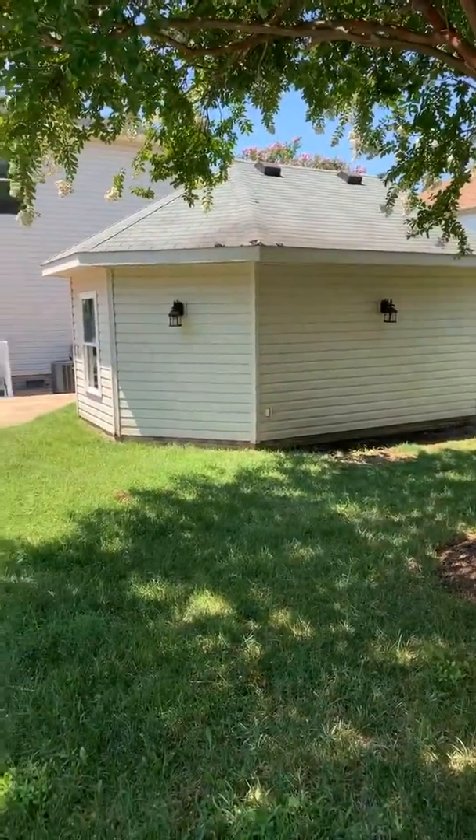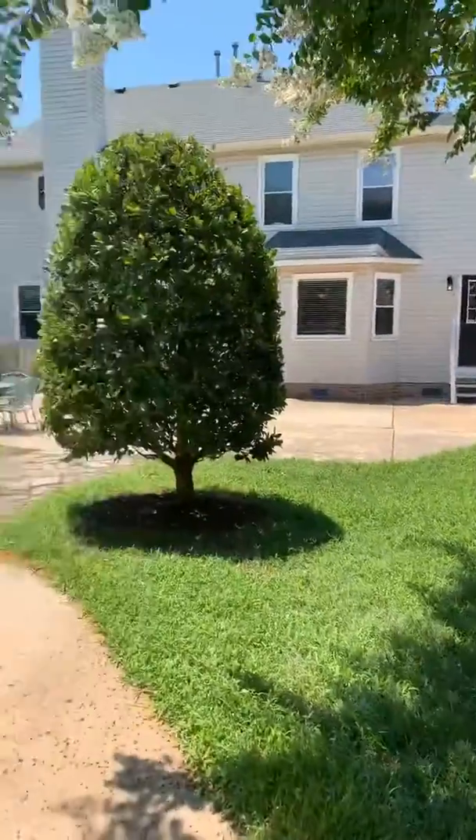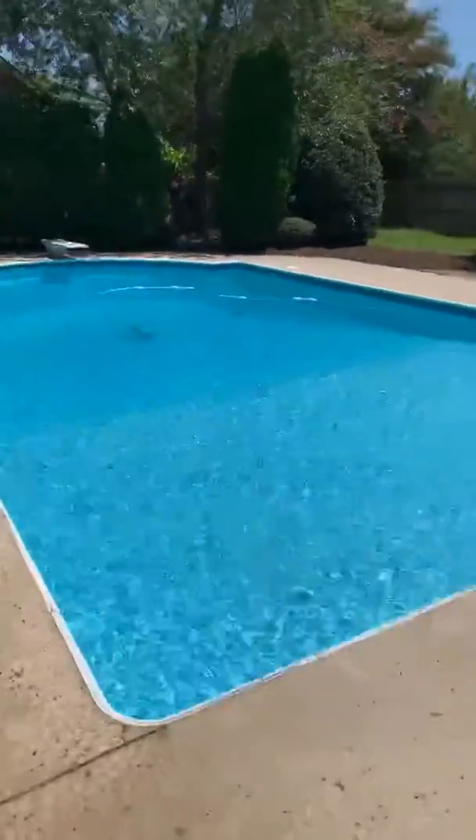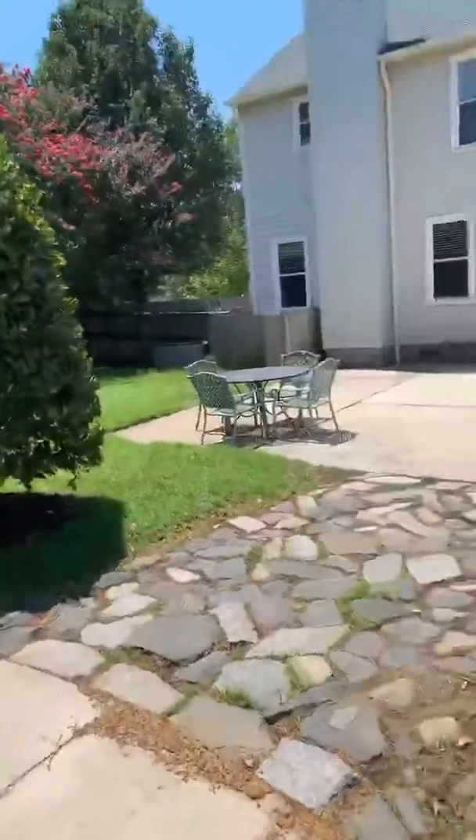Detached third car garage — you can use it as storage as well. I just want to jump in, it's so warm. Saltwater. Let's go inside now.